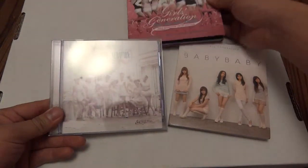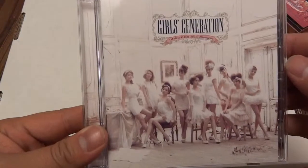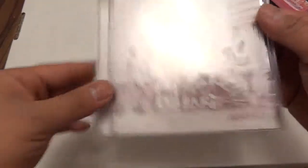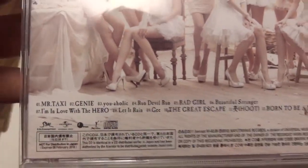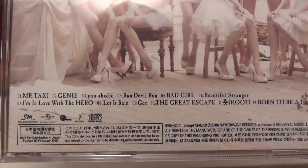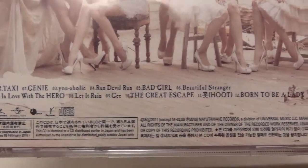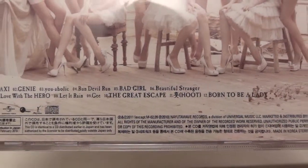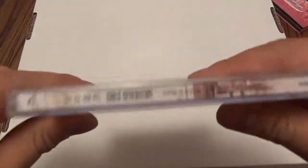These are all smaller packages. I'm gonna do Girls' Generation Japan First Album first. This one has 'Mr. Taxi' on it — that's how I know it — and the rest are 'Genie,' 'Holic,' 'Run Devil Run,' 'Bad Girl,' 'Beautiful Stranger,' 'I'm in Love with the Hero,' 'Let It Rain,' 'G,' 'The Great Escape,' 'Hoot,' and 'Born to Be a Lady.' Here is the back cover. This is a jewel case size so it's a little smaller than your average.